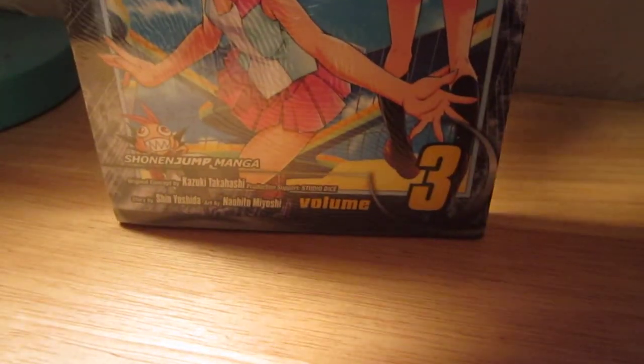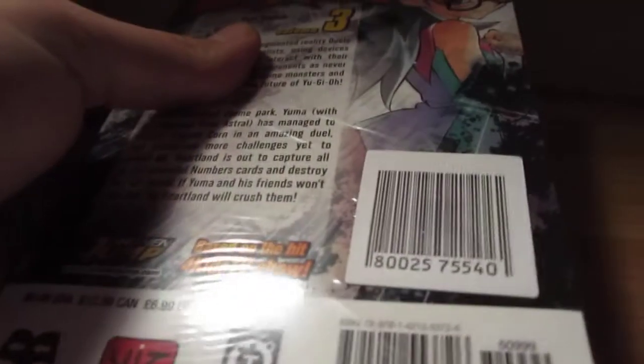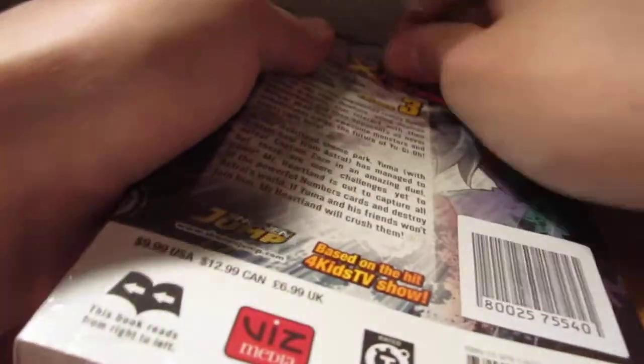It was on sale too — it was 8 bucks, so I decided why not. Let me get this plastic off real quick. I can't seem to get it off... there we go. Oh, I guess there's two plastic covers on this — one off, and there's the second one.